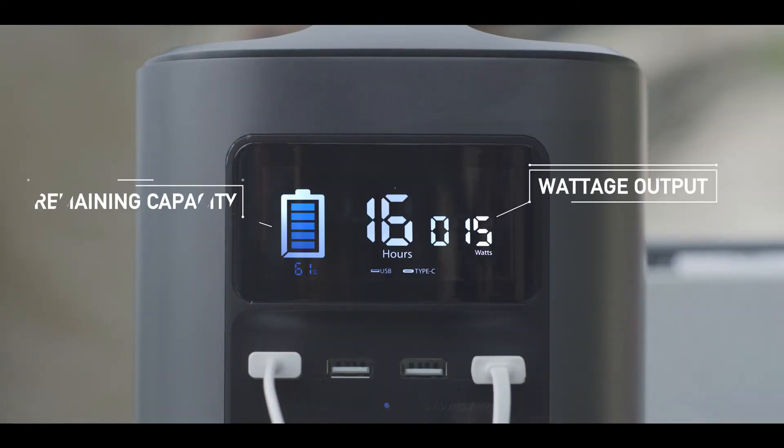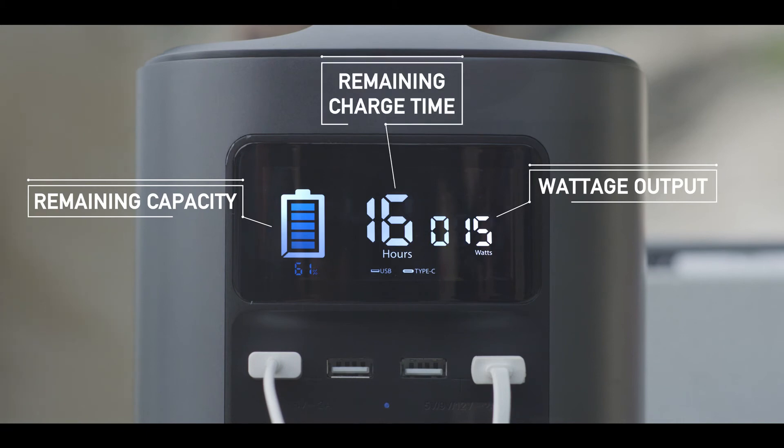The real-time display allows you to monitor the battery's current output power, remaining capacity, and charge time. And by the way, this isn't just a concept. River has been tried and tested. And as you can see, this entire production has been lit by River.